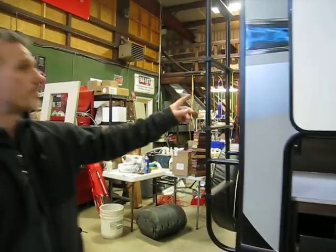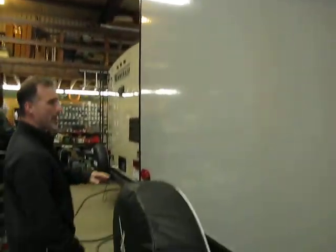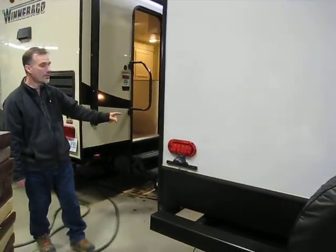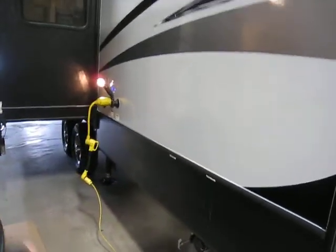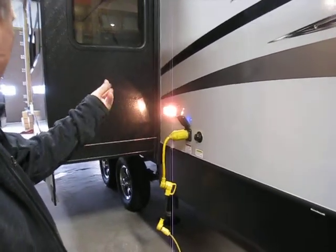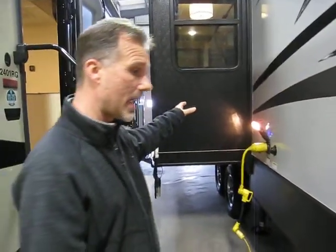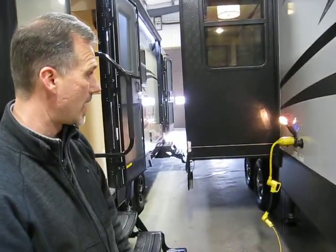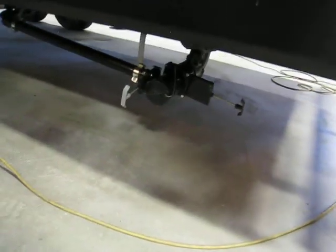Roof ladder. Spare tire. Backup camera. All marker lights including the tail lights are LEDs. 50-amp service. Detachable power cord. Black tank flush — there are two of them because there are two toilets in this trailer. On the other side we have a spray port and the water connection to plug in your trailer. Your sewer valves are right here, color-coded: black for black, grey for grey.